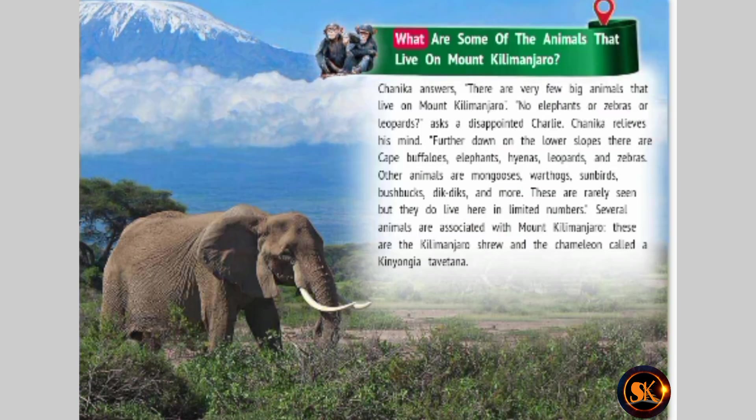What are some of the animals that live on Mount Kilimanjaro? Chinika answers: there are very few big animals that live on Mount Kilimanjaro. No elephants or zebras or leopards? asks a disappointed Charlie. Chinika relieves his mind — further down on the lower slopes there are cape buffaloes, elephants, hyenas, leopards, and zebras. Other animals are mongooses, warthogs, sunbirds, bushbucks, dik-diks, and more. These are rarely seen, but they do live here in limited numbers. Several animals are associated with Mount Kilimanjaro: the Kilimanjaro shrew and the chameleon called Kinyongia Tevetana.